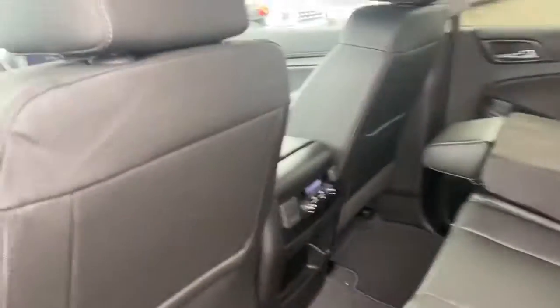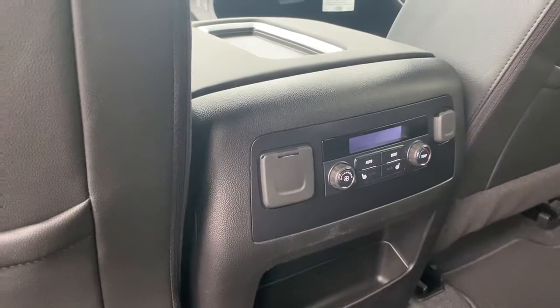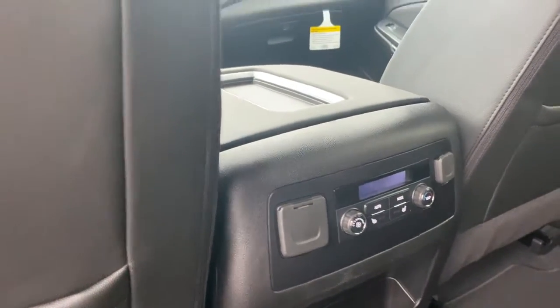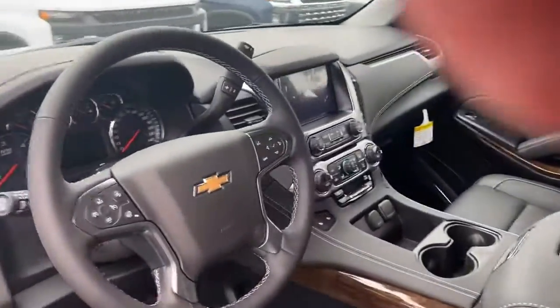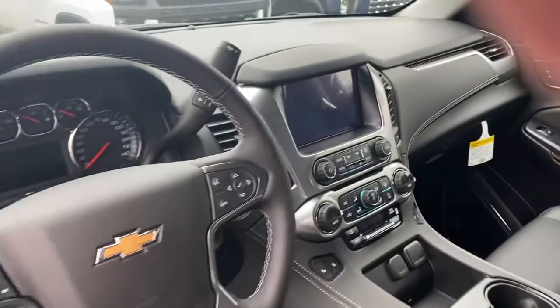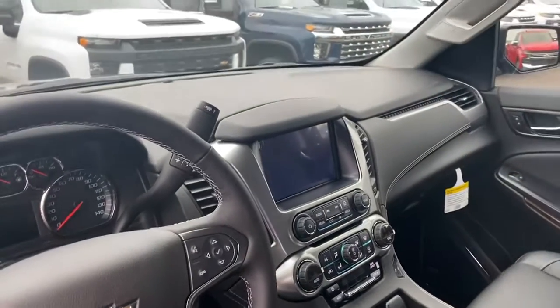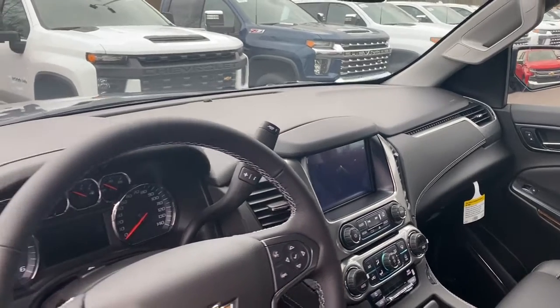Leather interior, dual climate control, and you also do have heated back seats. There's a 120 volt outlet so you can plug in a laptop. Keyless entry — you can actually just walk up to the car, pull the handle, and it'll open up for you. Touch screen radio with Bluetooth connectivity so you can make incoming and outgoing calls. You also have Apple CarPlay so you can stream your cell phone.